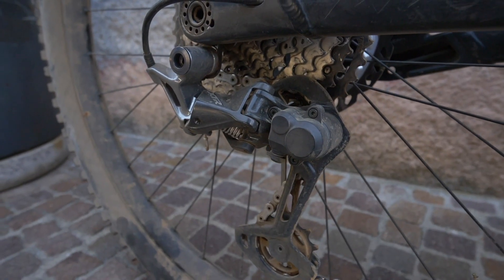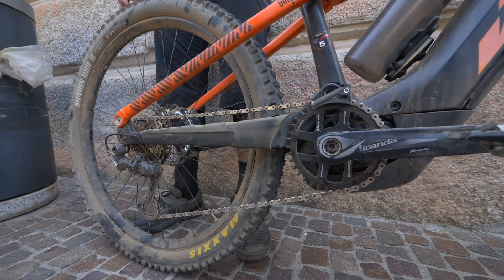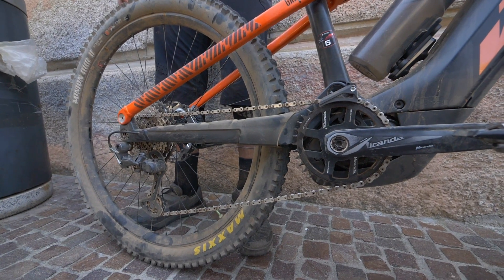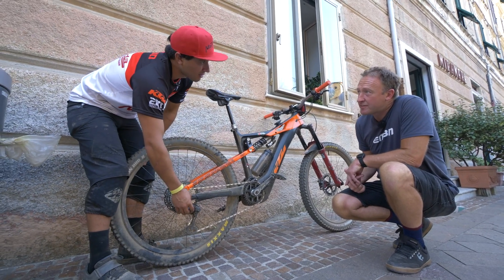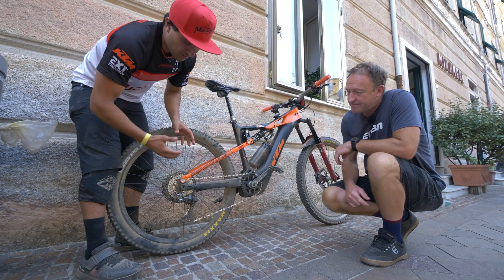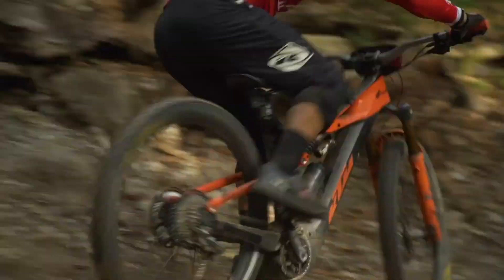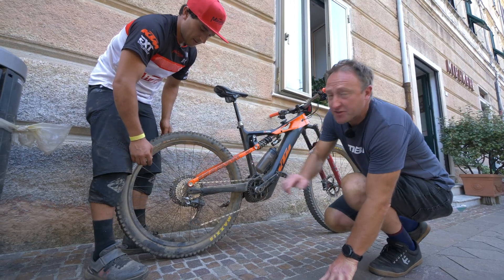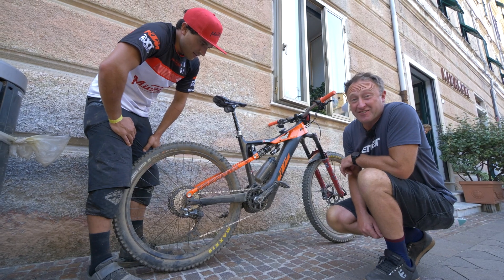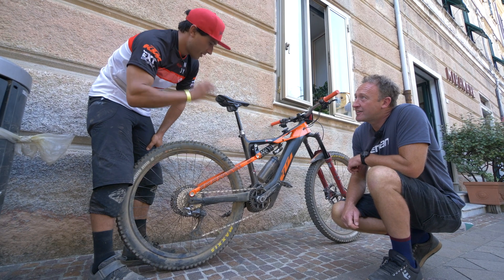It looks like a 36-tooth chainring up front, but it's actually a Miranda chainring — 33 teeth. He changed the stock gear for two reasons: first, he's using a short cage XTR derailleur to avoid exposing it to rocks; and second, he didn't need the 51-tooth cassette, so he changed to a 36 up front (Miranda) and 45 on the rear cassette. He thinks the transmission is perfect for racing.